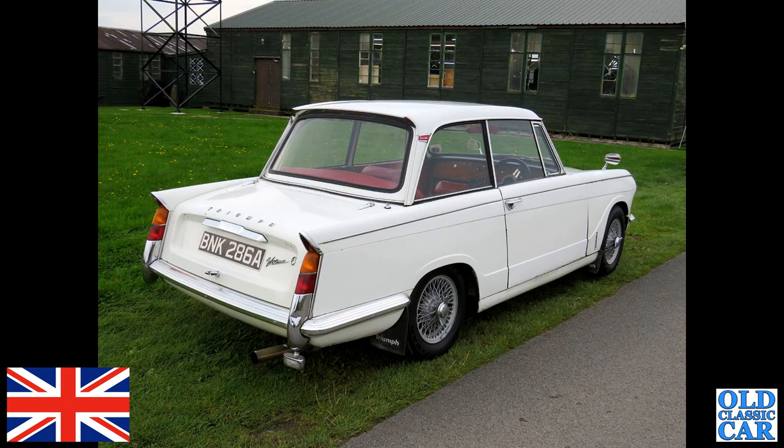There's a lovely classic Triumph Vitesse 6 — this is quite an early example, 1963. Usually they have the 1600cc six-cylinder engine; this one apparently has got a 2.5 fitted to it now. The location is a disused airfield in Shropshire.